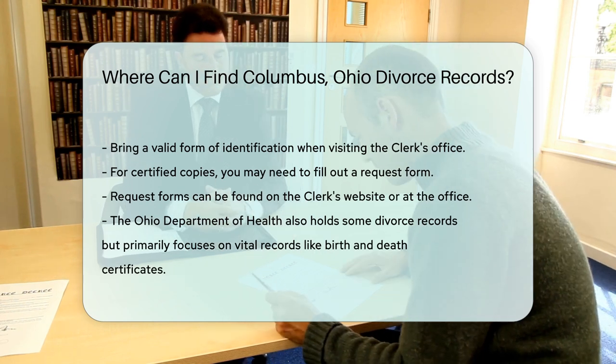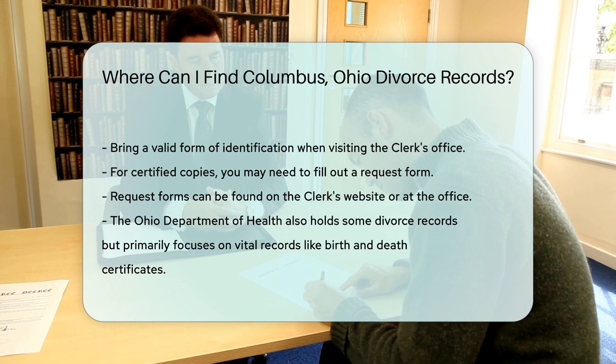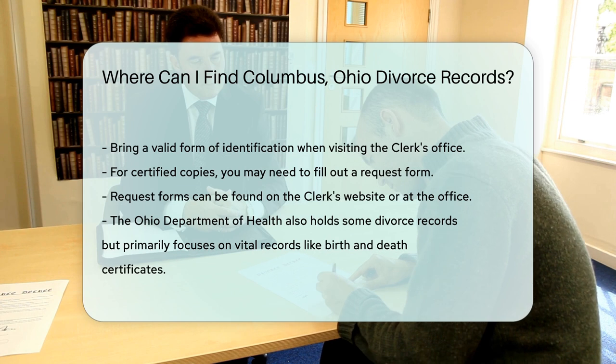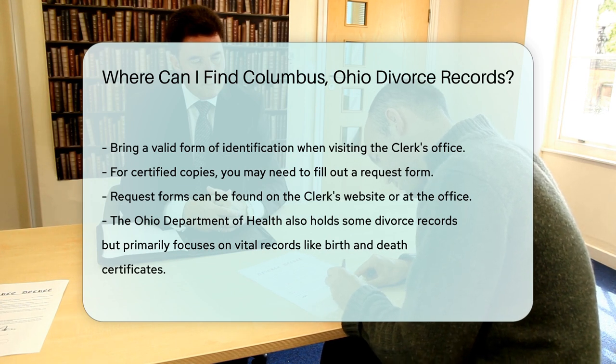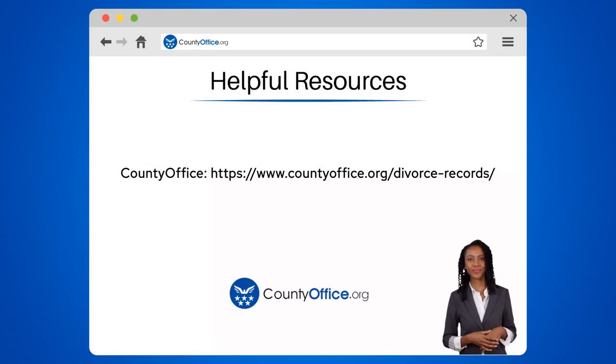In some cases, you might also find divorce records through the Ohio Department of Health. However, this office primarily handles vital records like birth and death certificates. You may also find divorce records through other resources — to learn more, check out the links in the description below.